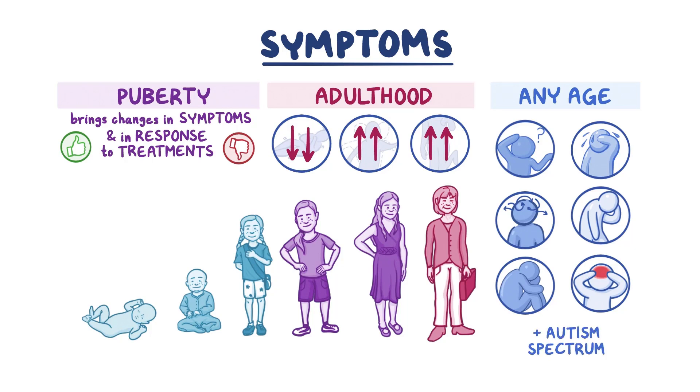However, not all patients experience all the symptoms, especially in milder cases. The range and combination of symptoms can vary from mild to severe, sometimes making GLUT1 deficiency difficult to diagnose.